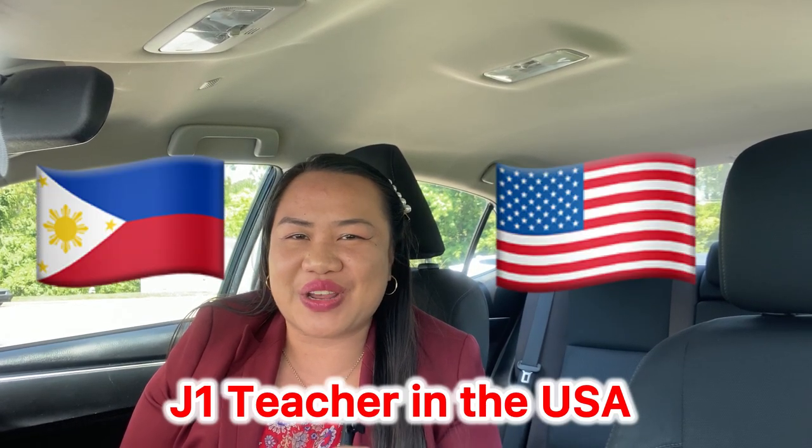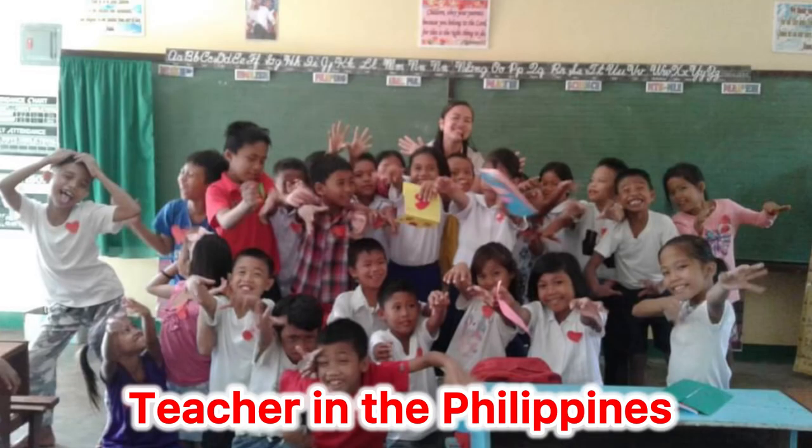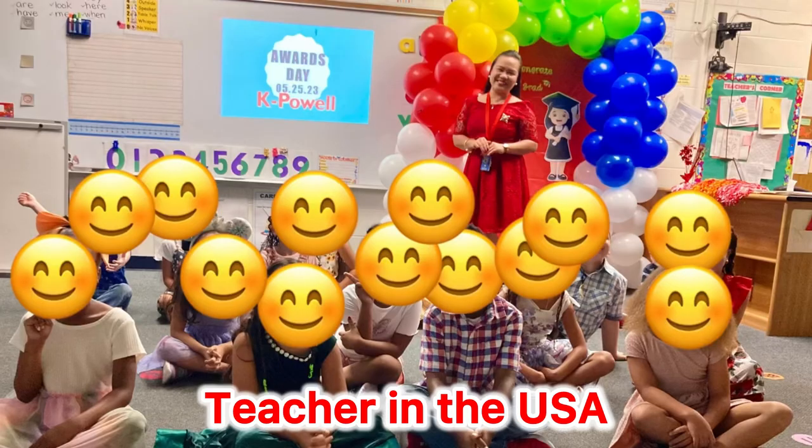This is going to show you how I became a J1 teacher here in the United States of America. This is the process I took from 2018 all the way to 2019 in order for me to get here in the U.S. There are steps and I'm going to tell you about it, so let's dive in and let the journey begin.